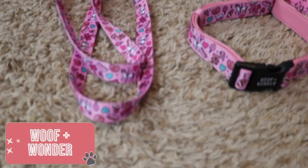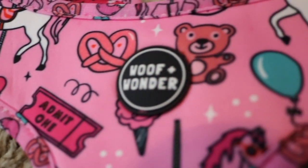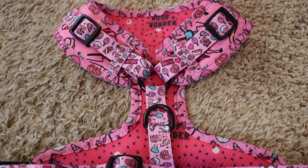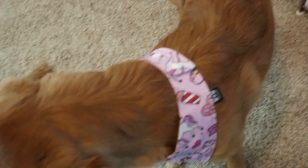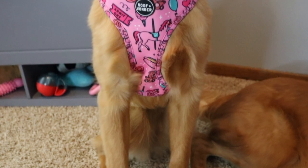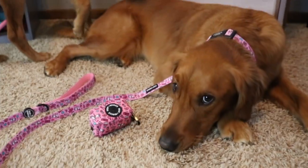Next we have Woof and Wonder. We have the entire carnival cutie set from this company. I love that it gives back to animal charities, and they also have dog apparel, mugs, drinkware, candles, and phone cases. We got this entire set because my husband and I actually met at a county fair, so when we saw it we knew we had to have it. We have the snap-on bandana, the leash, harness, collar, and poop bag holder all in the same print — the material is so soft and comfortable.